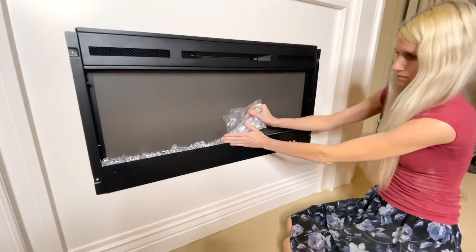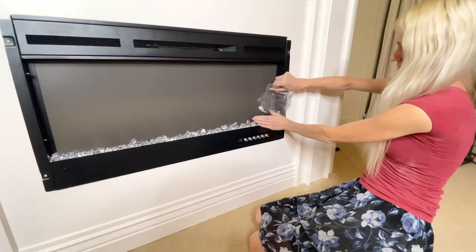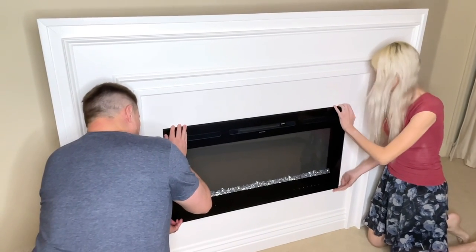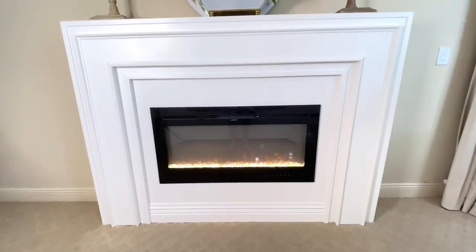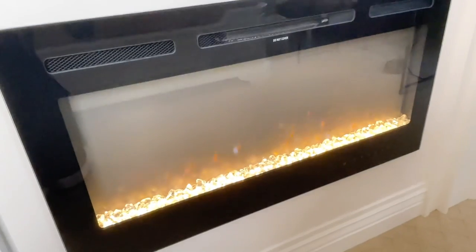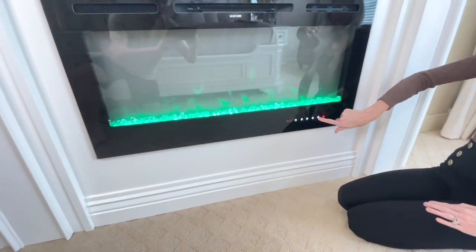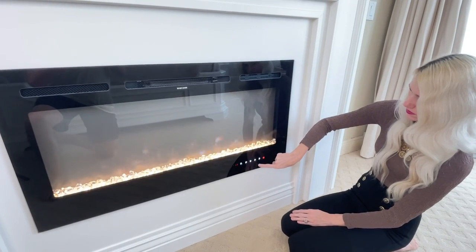I placed the glass beads that came with the fireplace into the little grooves at the front, then put the glass front back on the hooks of the insert. I cannot tell you how much I love this fireplace in this room — it gives off a beautiful warm glow. The electric fireplace has all kinds of settings: I can change the flame color from white to green to blue. It also has a heating element, which is nice to have as an option even though I live in Florida and don't always need it.